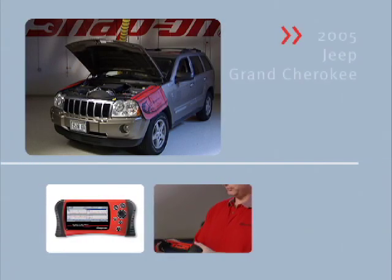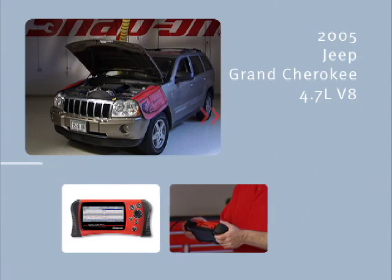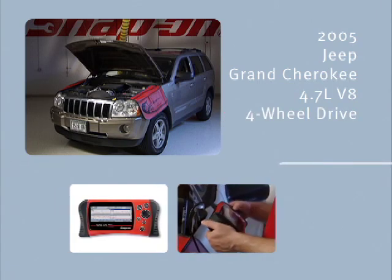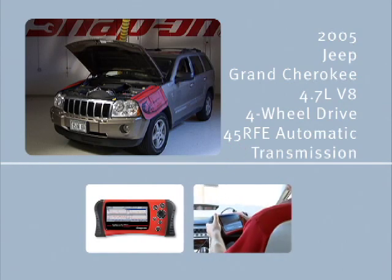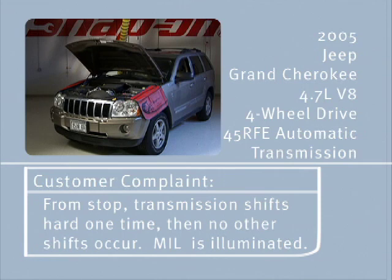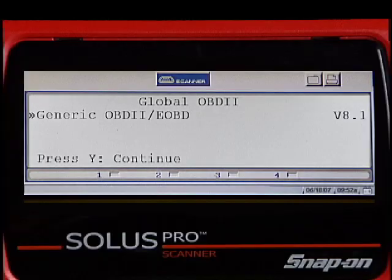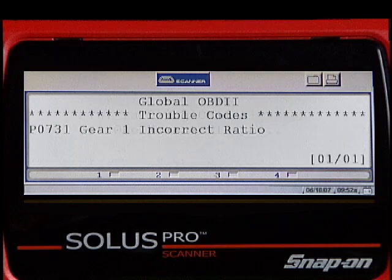This case study involves a 2005 Jeep Grand Cherokee with a 4.7 liter V8 engine and four-wheel drive, equipped with a computer-controlled 45 RFE automatic transmission. The customer states that from a stop, the transmission shifts hard one time and then no other shifts occur. The MIL is illuminated. We checked the generic side of the PCM for codes and found a P0731.